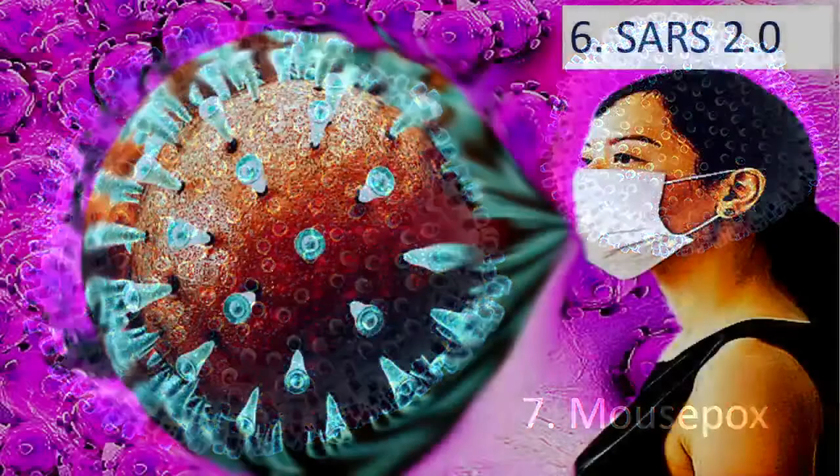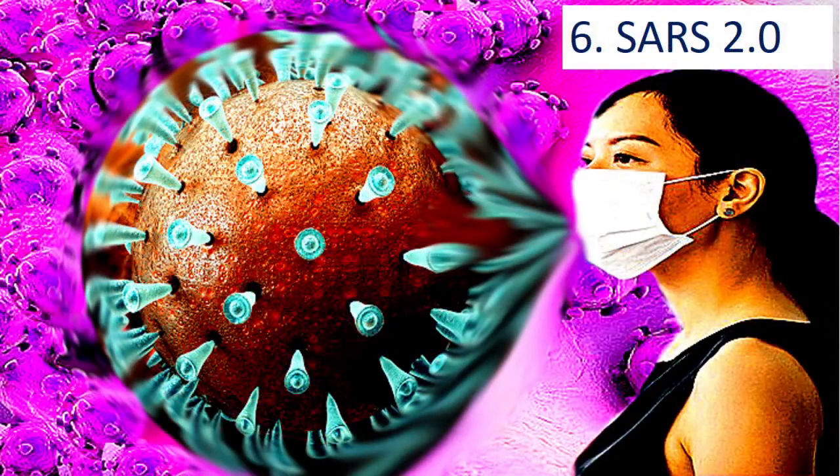Number 6: SARS 2.0. Severe acute respiratory syndrome (SARS) is a deadly virus. More than 700 individuals were killed during a SARS epidemic that infected 8,000 people in 29 nations between 2002 and 2003.